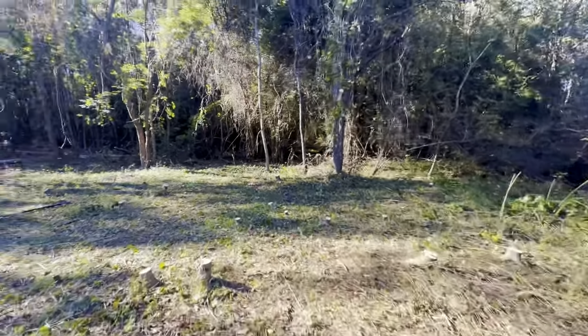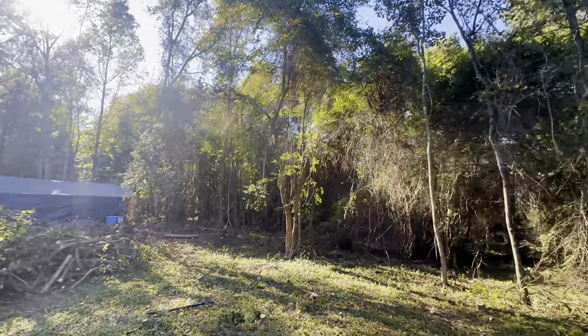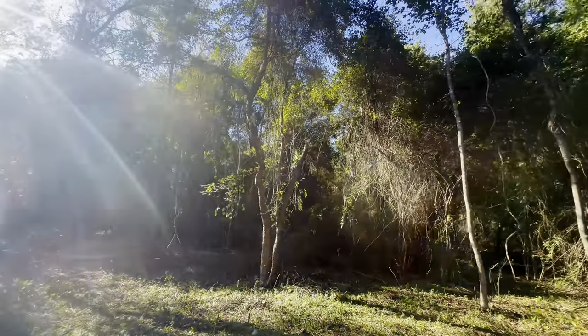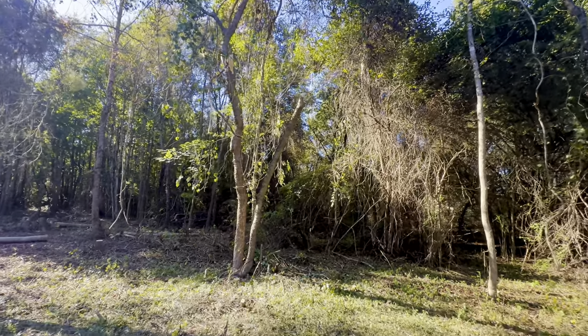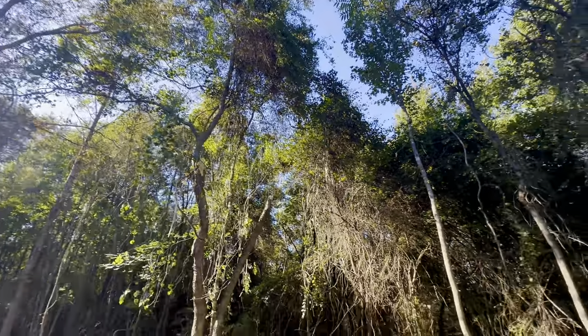Over here I've been working steadily. I believe I have saved that tree there. I forget what it was called, but it's one of a kind out here — I don't see it anywhere else. It was covered in vines; I think I've pretty much cured it.